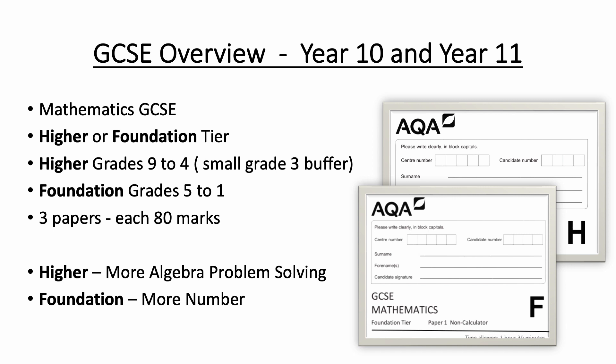On the foundation tier, grades run from 5 to 1. There are three papers, no matter what tier you do, each worth 80 marks. One of the papers is non-calculator, and two of the papers are calculator papers. Generally speaking, the higher tier papers have more algebra and problem solving involved, and the foundation tier has more number.